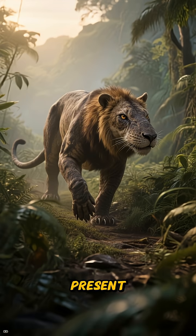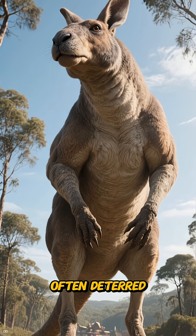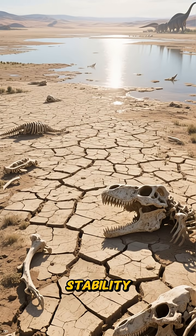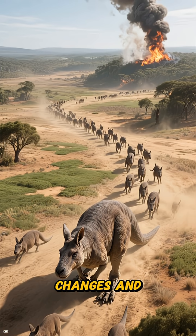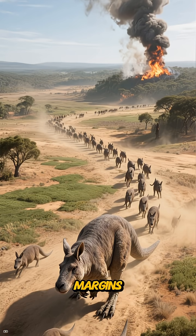While predation risks were present, the substantial size of adult Procoptodon often deterred casual attacks. The greater threat lay in environmental instability, water loss, and rapid landscape shifts. With climate changes and increasing human pressures, these large specialized herbivores faced diminishing margins.